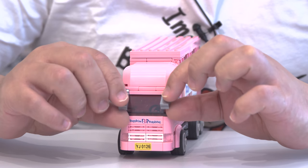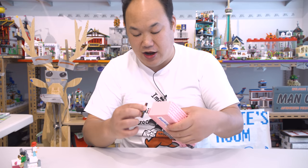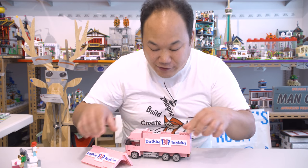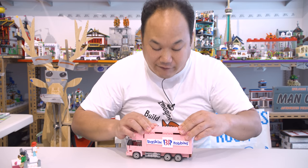Hello everybody, would you like some ice cream? Pink is my favorite color. Swivable studs — is that what they're called? Swivable, swivable — say that back. Swivable studs, swivable studs.